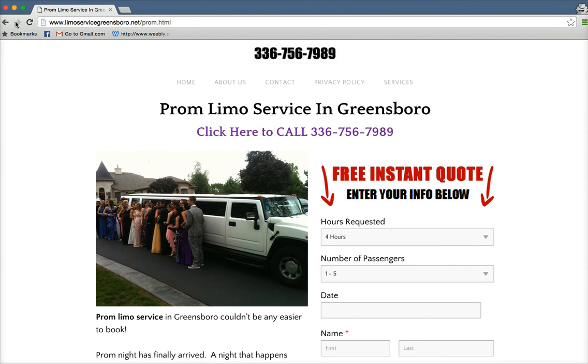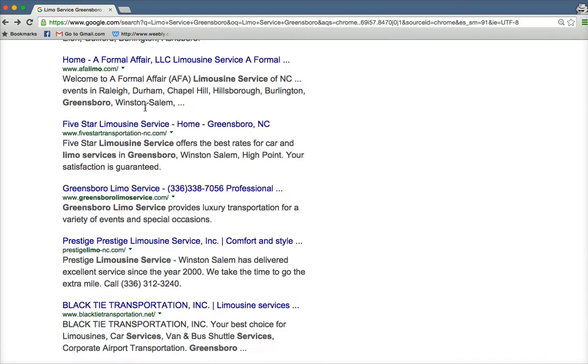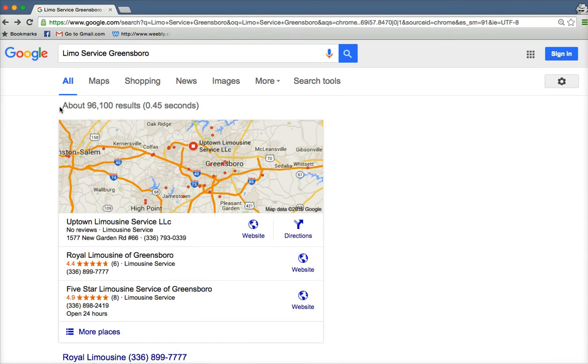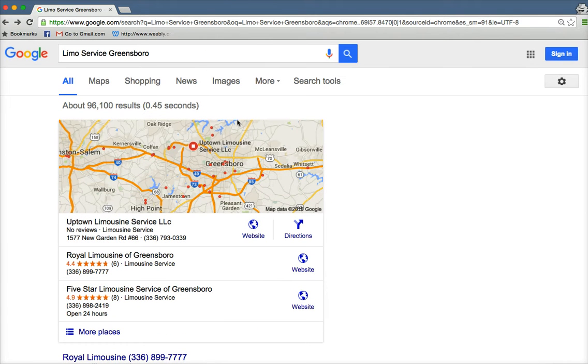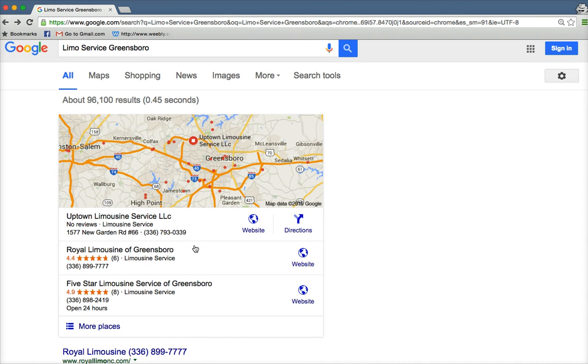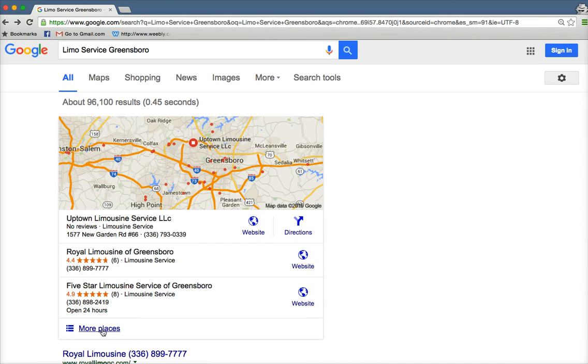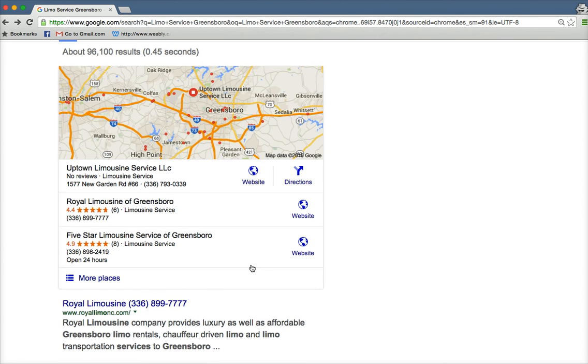Let's go back. I'm going to cover a few things about how I make all this stuff work. So this section right here is the map section. Now there's a lot of factors that go into where you show up in this map section. I'm down here pretty low at the moment because this actually lags behind the organic rankings by several weeks, maybe a couple months.